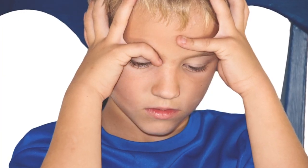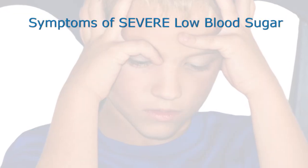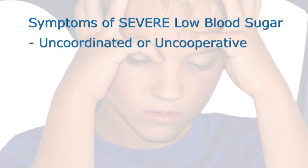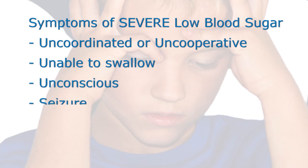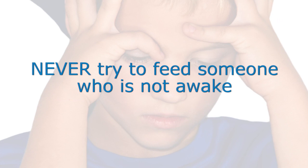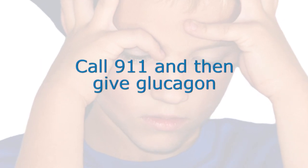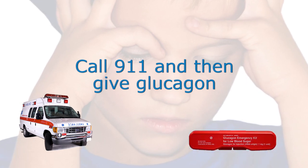Low blood sugar that is not treated can lead to severe hypoglycemia. Severe hypoglycemia is a very low blood sugar that may cause a child to be very uncoordinated or uncooperative. They may not be able to swallow, may lose consciousness, or have a seizure. In this instance, no one should ever force food into the mouth of someone who is not awake as they may choke. 911 should be called and if available, glucagon should be injected while waiting for the paramedics to arrive.